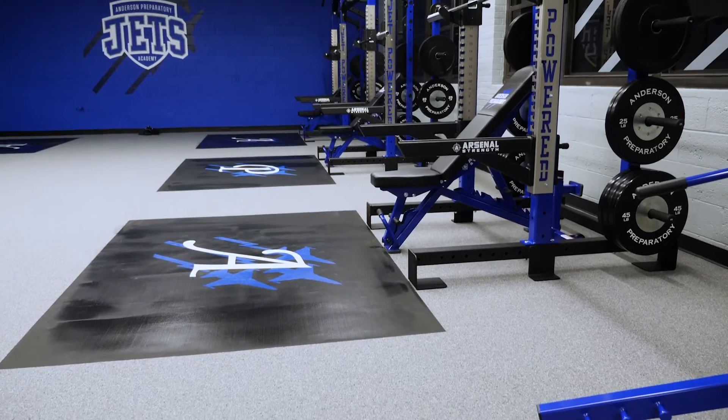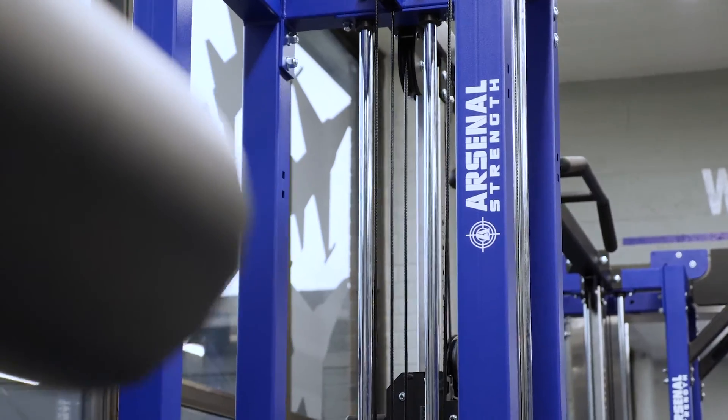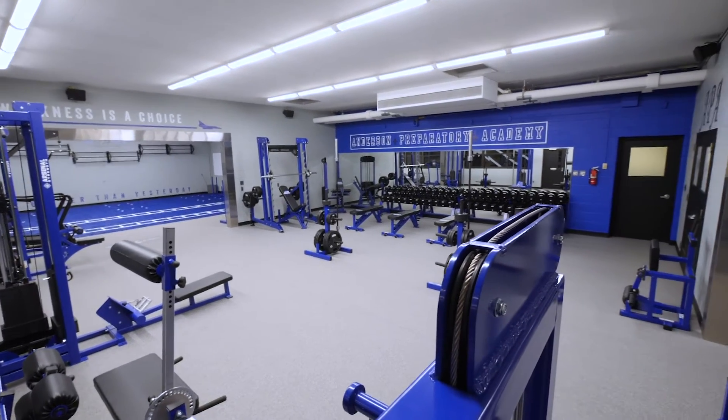It's cool to be a part of the whole process and seeing what this facility looked like before and now what it looks like — it's incredible. It's great to be a part of a team like this and see it through the whole process and not just be a donator of equipment.